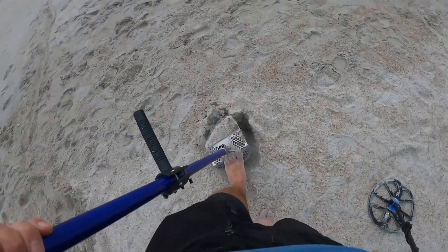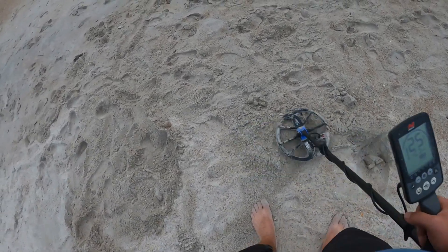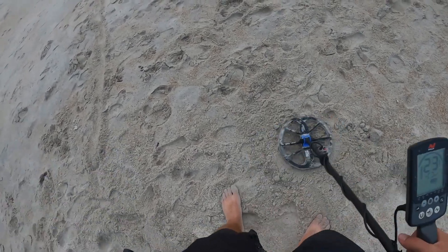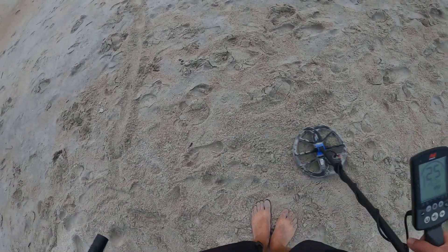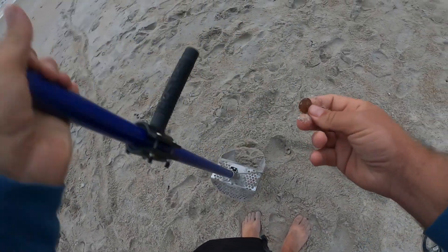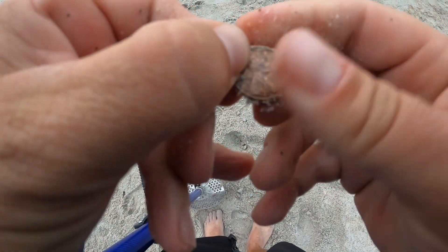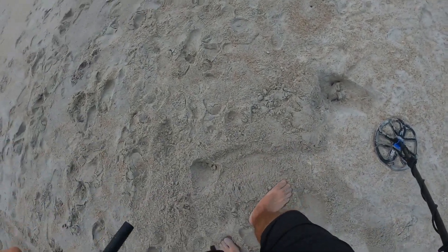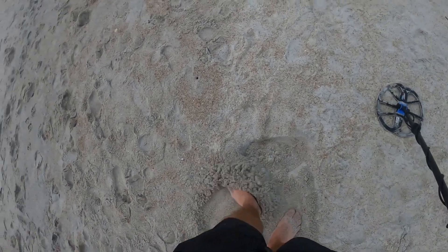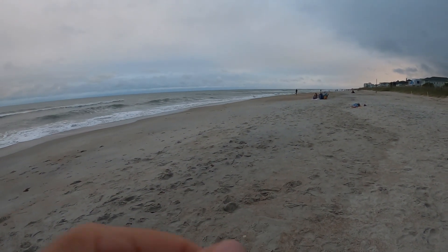24, 25 — another one in the dime range. We're getting some light targets — oh, it's a copper penny actually. We're getting good action. Light targets — there could easily be a small silver ring up here with them. We haven't got anything heavy yet, but the tide is still working down. It looks like there's a pretty good slope down that way, so maybe at low tide that'll work out.